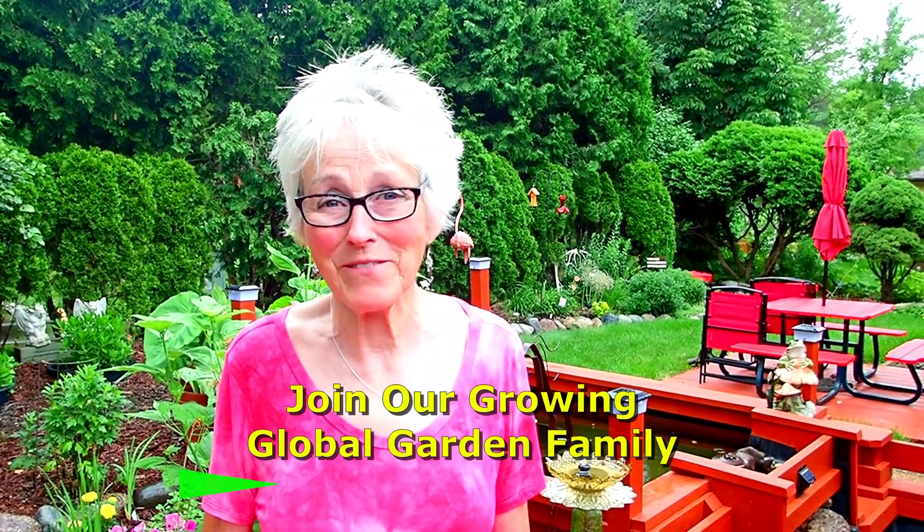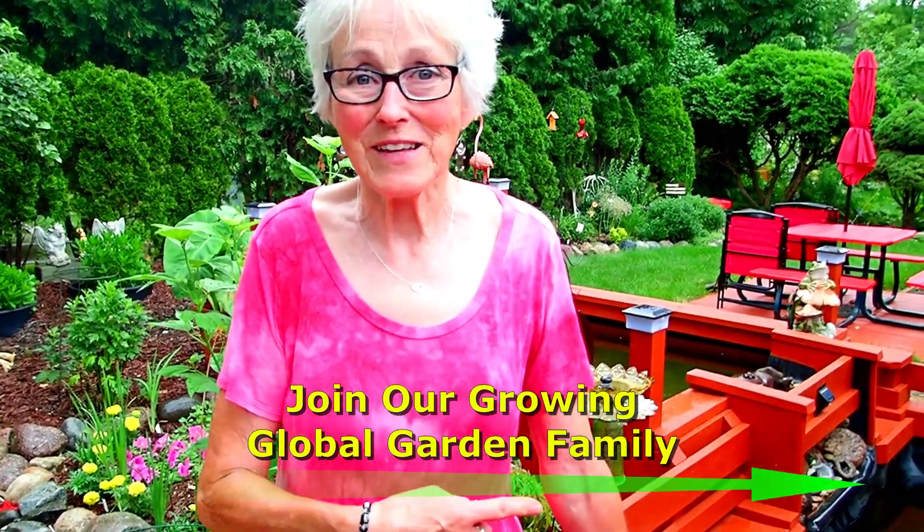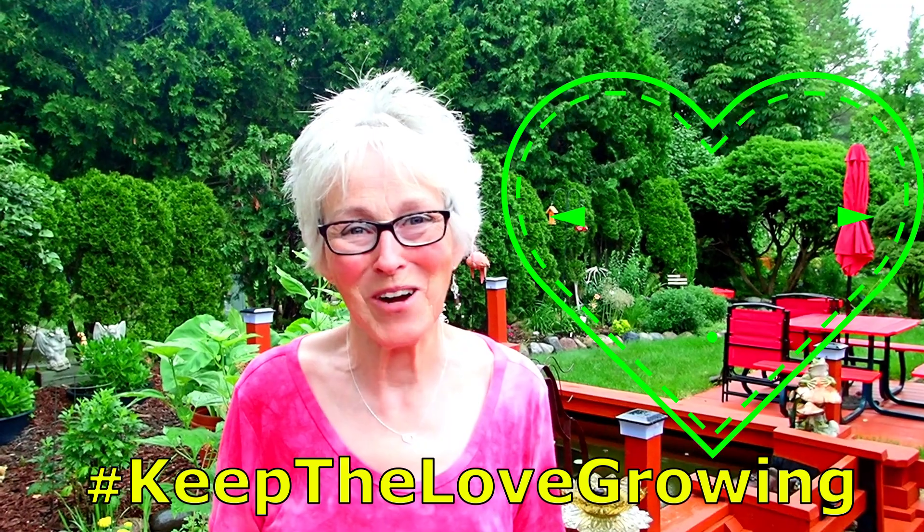We hope you enjoyed this short tour. I'm getting rained on - I'm going to start melting so we have to stop. If you did enjoy it, please give us a thumbs up - we'd really appreciate that. And if you'd like to become part of our garden family, remember that little subscribe button right over here. In the meanwhile, keep the love growing, and bye for now. Thanks for watching.